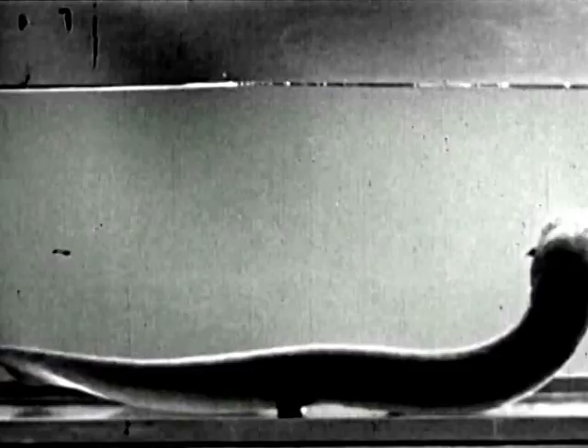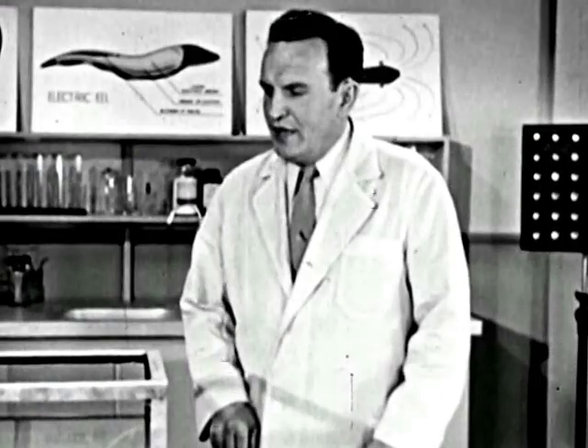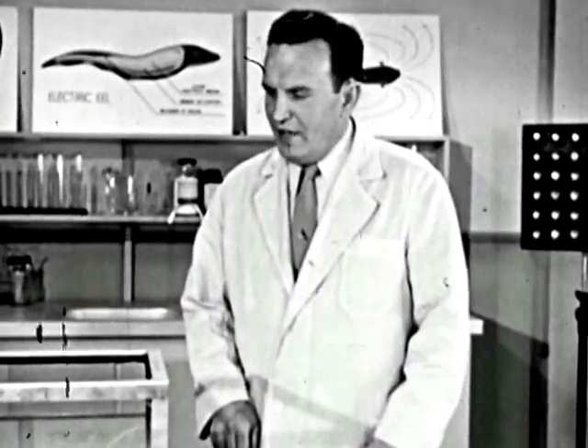Joe is commonly called an electric eel, but actually it isn't an eel at all — it's a fish of the carp or catfish family. Now the eel part of his name may not be correct, but he sure came by the electric part honestly.